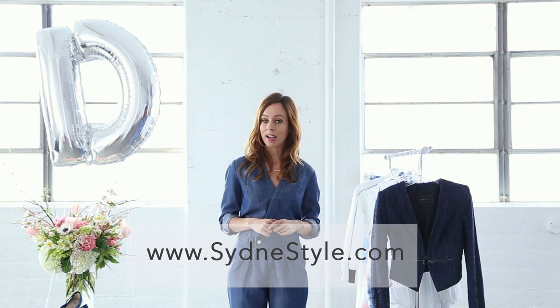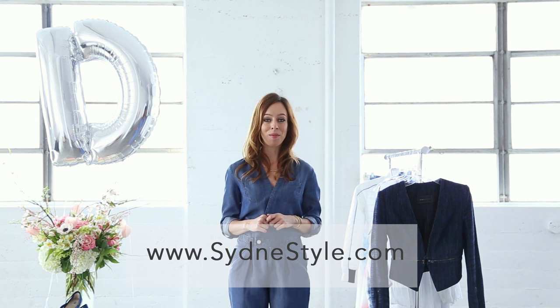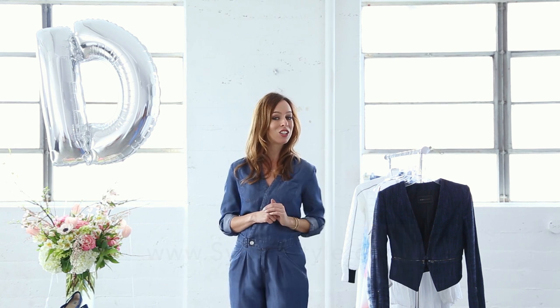For more fashion inspiration, you can always check out my blog, SidneyStyle.com, and make sure to subscribe. There's a new YouTube episode every Tuesday and Thursday on the Trend Guide.